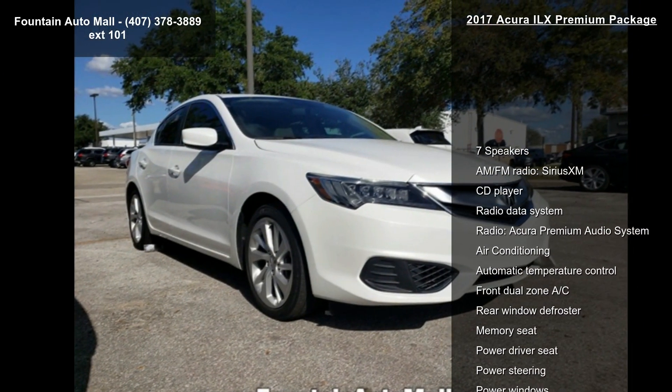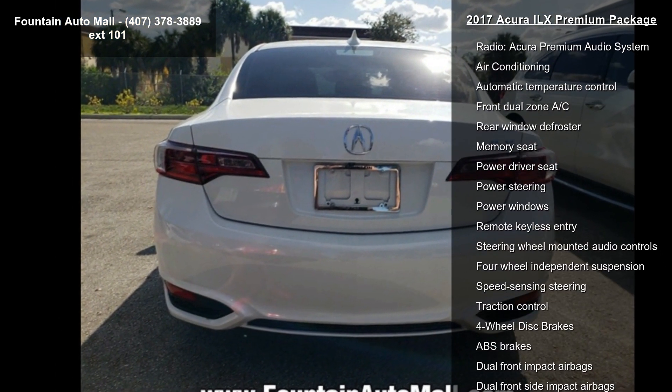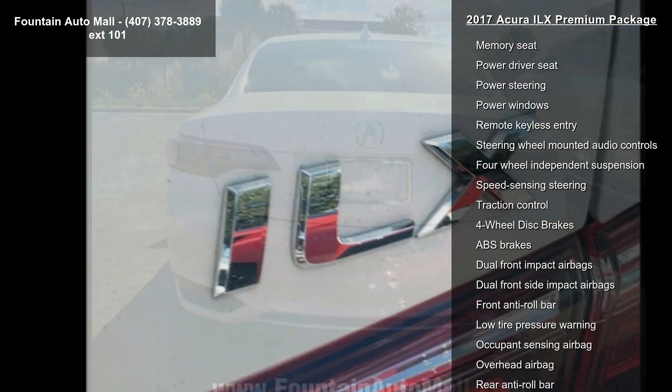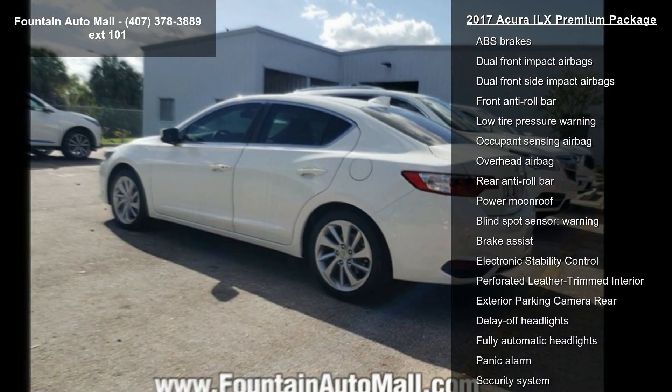Some of the top features included with this vehicle are 7 Speakers, AM FM Radio, Sirius XM, CD Player, Radio Data System, Radio, and the Acura Premium Audio System.